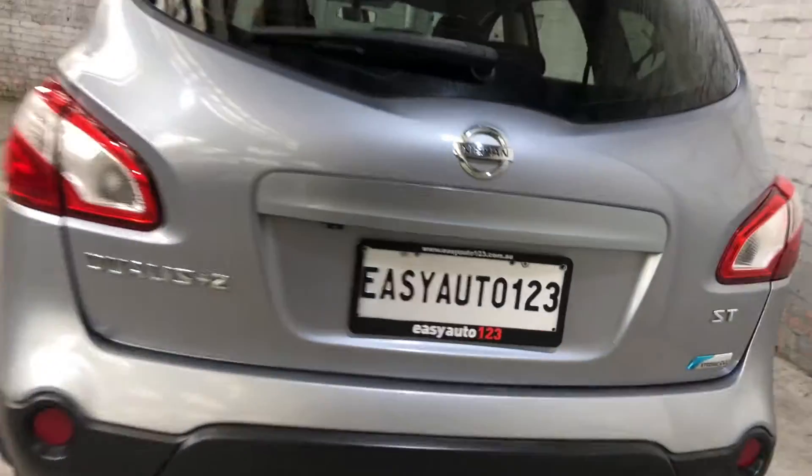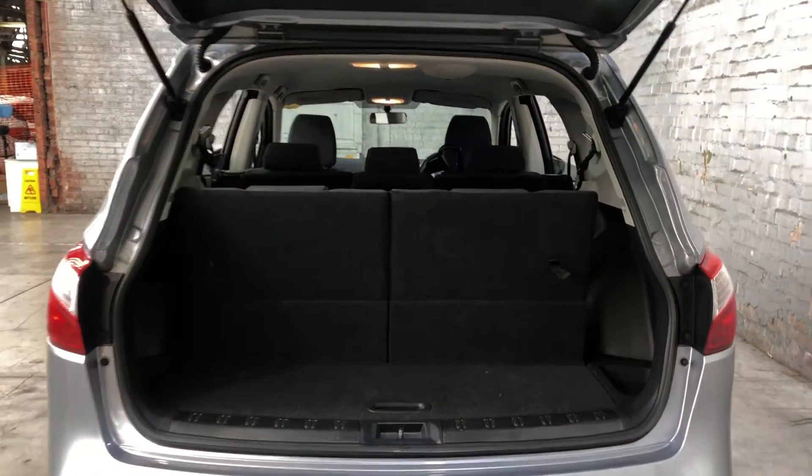As you jump inside the boot here, being a 7-seated vehicle, you'll be quite surprised by the amount of boot space you have at the back. If you need more space, the two back seats fold down and the middle row folds forward.